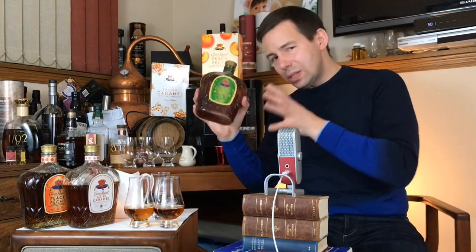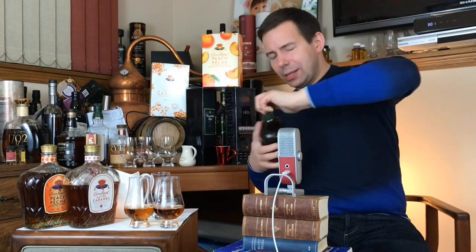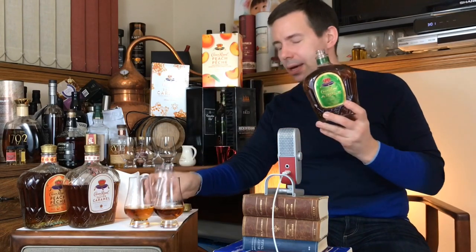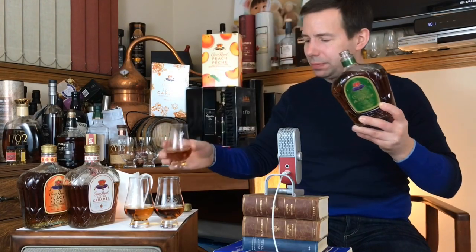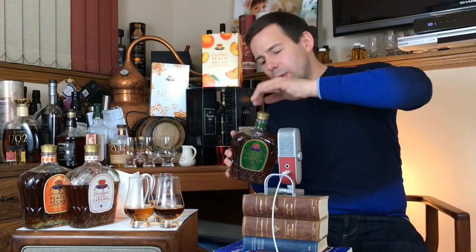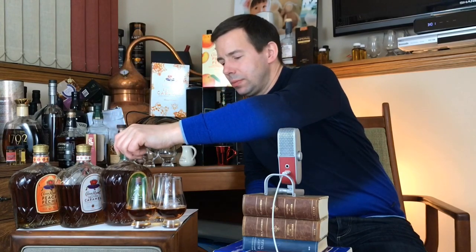This one happens to be one of my parents' favorites. So we'll pour the apple — there's a reason why I want to pour some caramel and some apple. So we've got peach, we've got salted caramel, and we've got the apple here. Let's check these out — how do they smell and how do they taste? I'll start with the peach.